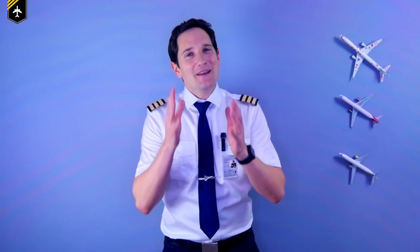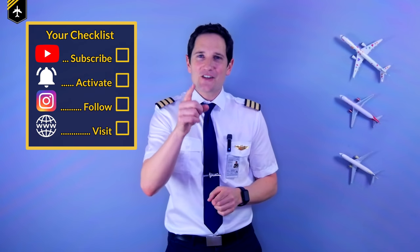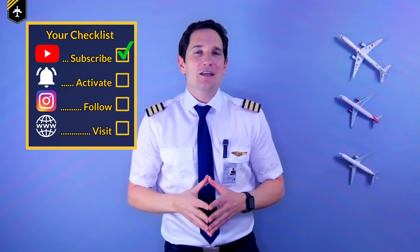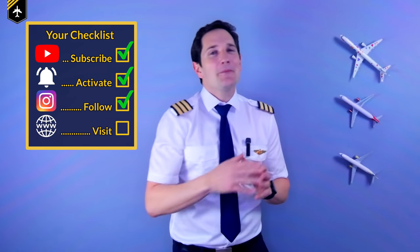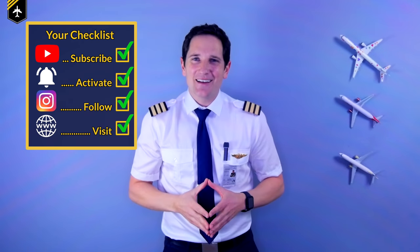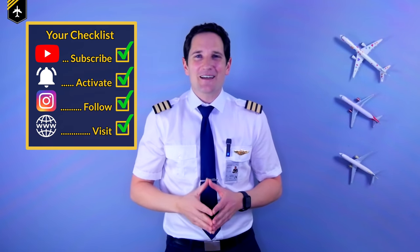I hope you enjoyed today's aviation highlights and experienced a few laughs along the way — that cat video really got me in stitches. Please help me help you by using the poll function to choose what type of future videos you'd like me to showcase and break down in this series. The choice is yours. Thank you very much for your time. Here are your checks for today: subscribe to my channel, activate the notification bell, follow my Instagram account, visit my website — and don't forget, a good pilot is always learning. Wishing you all the best. Your Captain Joe.